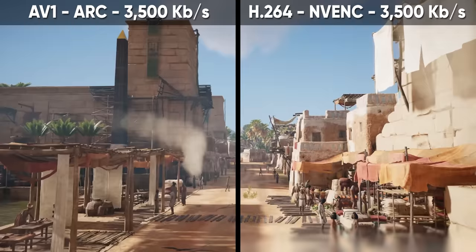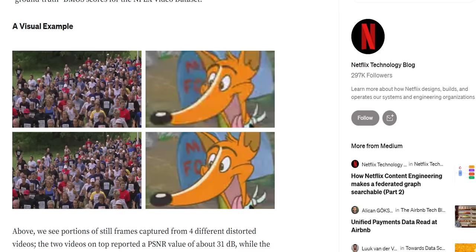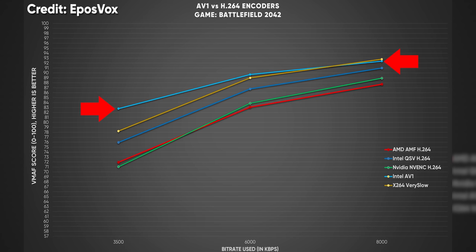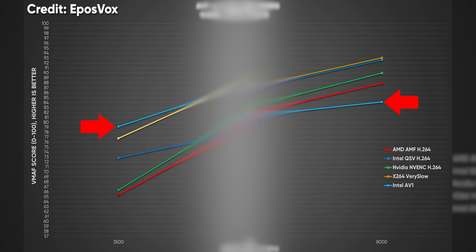The real mind-blower in our results is that after a pixel-peeping session from our production manager Edsel, he found that AV1 at 3,500 kilobits per second looked almost as good as our other encoders at 6,000 kilobits per second. It's worth noting that H.265 looked as good or maybe even better than AV1, but you can only stream using codecs that a platform supports — and given the licensing cost, that's never going to happen. Using Netflix's image comparison tool VMAF, Intel's AV1 encoder outperformed every other encoder on the market at 3,500 kilobits per second by a wide margin, and got surprisingly close to a score of 90 at 8,000 kilobits per second — which should be nearly indistinguishable from the source.